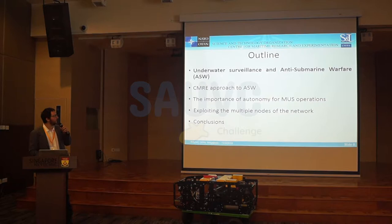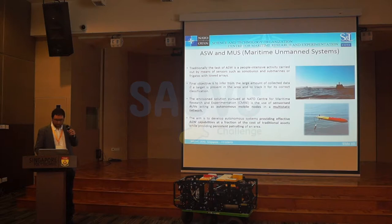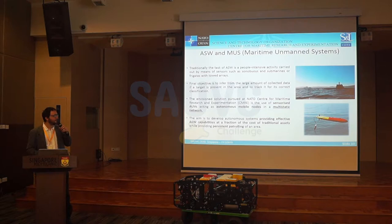What is underwater surveillance? We need to detect, localize, and classify some targets — which may be very different: divers, manned or unmanned vehicles — in an underwater area of interest using fixed or mobile heterogeneous sensors. From the point of view of anti-submarine warfare, this is a very people-intensive activity carried out by traditional maritime systems, essentially ships towing arrays of microphones to hear sounds at sea. The final objective is to infer from the large amount of collected data if a target is present in the area and to track it for correct classification. What we envision at CMRE is the use of sensorized AUVs acting as autonomous mobile nodes in a multi-static network.